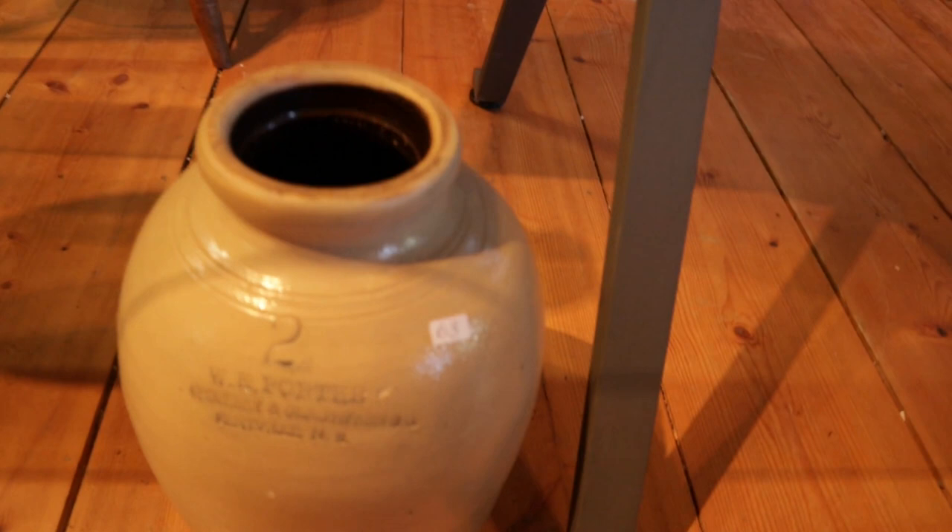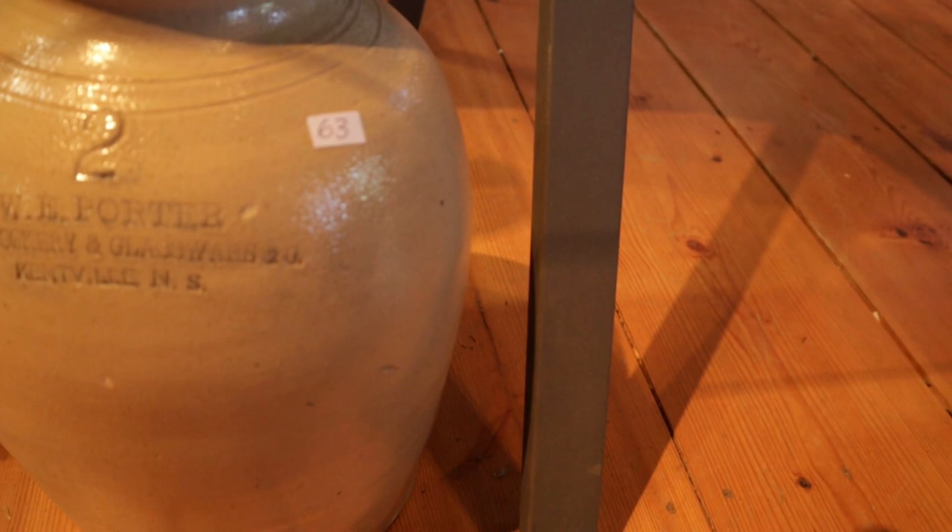Don't want to forget this — a very rare Kentville crock, two gallon, W.E. Porter, Grocer and Glassware and Company, Kentville, Nova Scotia.